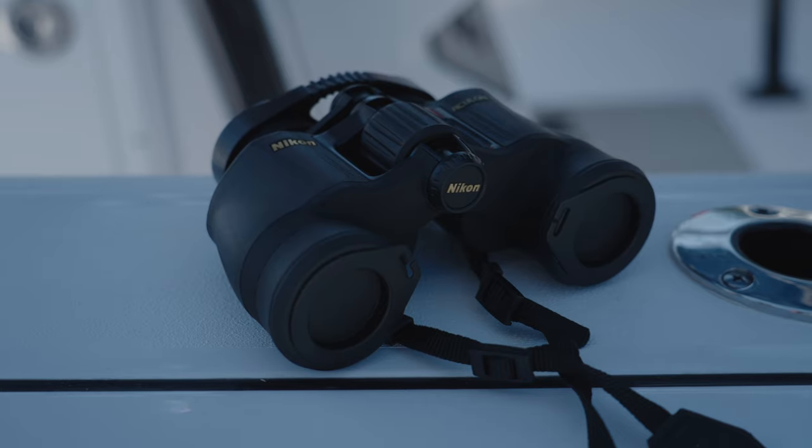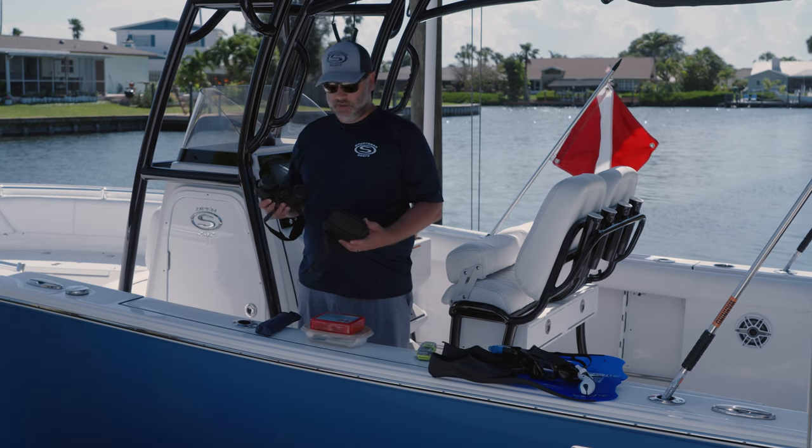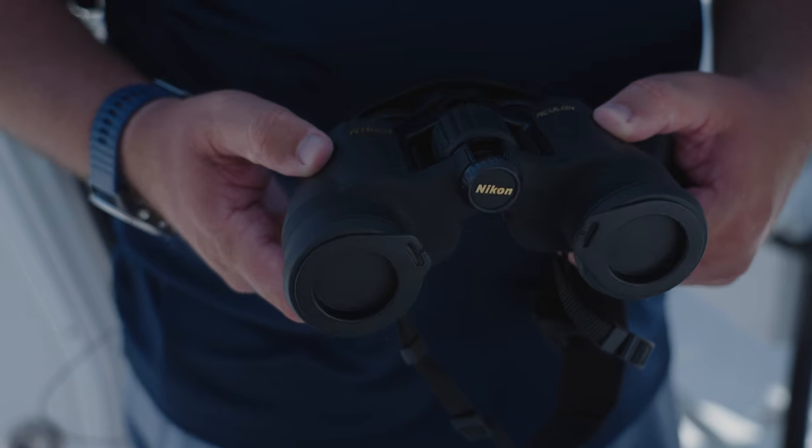Lastly is a good set of binoculars. They really can help you out if you're in a storm, as well as if you need to see markers coming up in the dark. A good pair isn't super expensive, and it's something I really recommend having on board your boat.